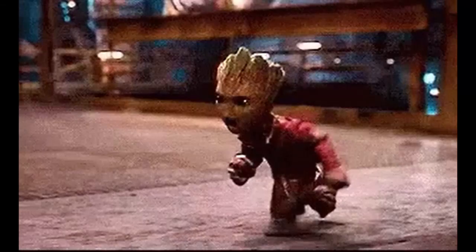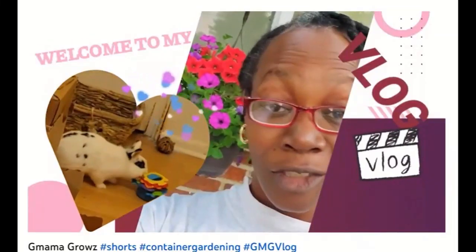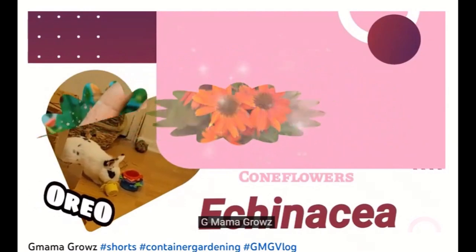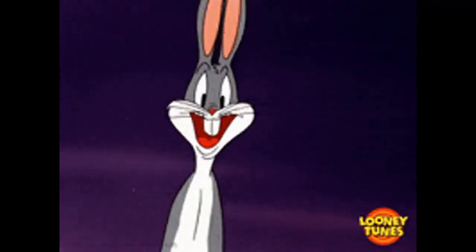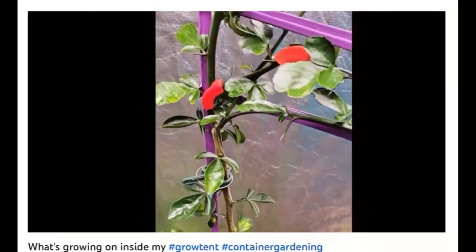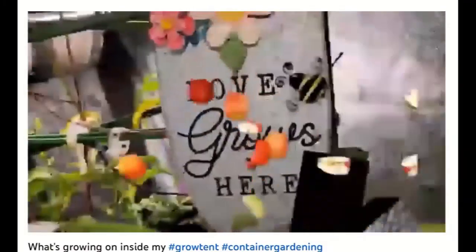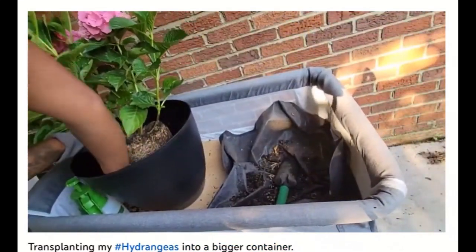Sometimes they get a little angry and they act out, but Gmama Grows has it all under control. Trees, flowers, or vegetables — Gmama Grows can find a container to hold them all. Maybe not for the rabbit, though. She covers a lot of the bases in gardening, like vertical growth. And holy smokes — is she repotting hydrangeas in a playpen?